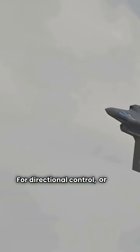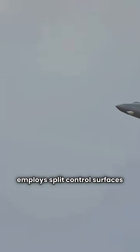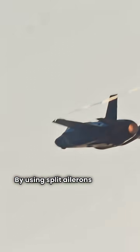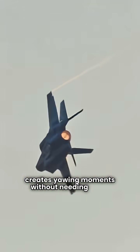For directional control or yaw, the B-2 employs split control surfaces and subtle drag modulation. By using split ailerons and drag rudders, it creates yawing moments without needing a tail.